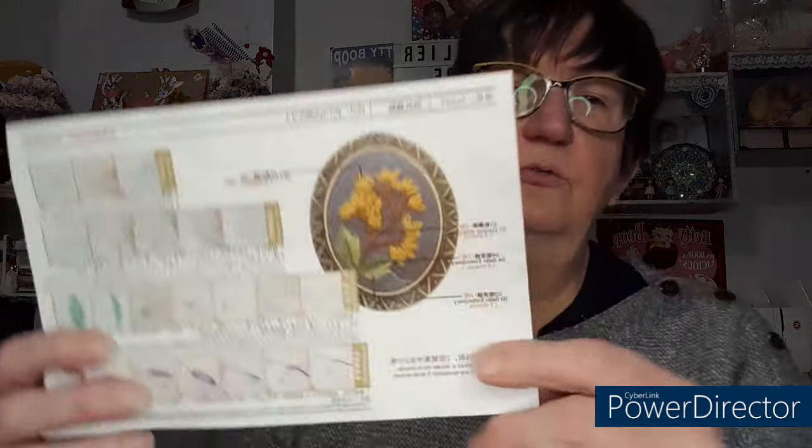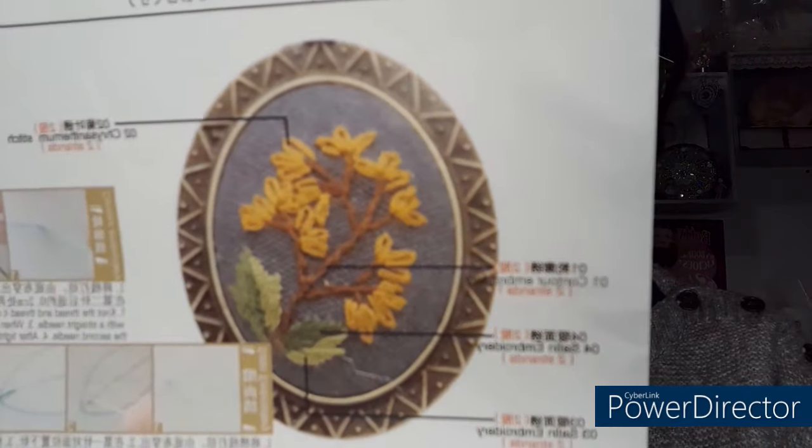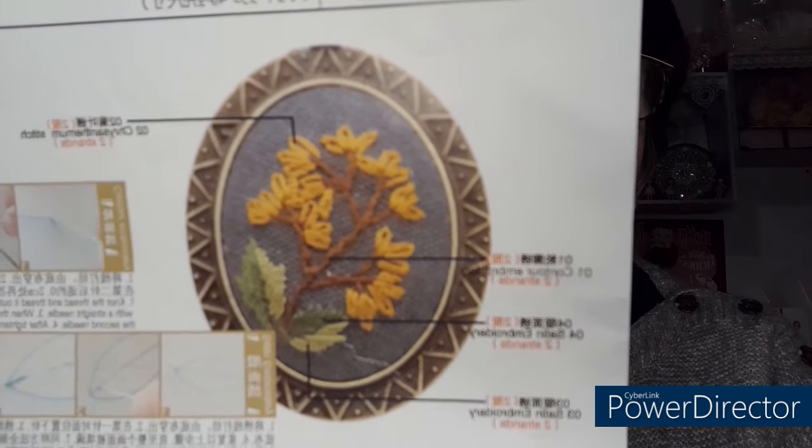Vous allez broder ça, et après vous allez le fixer là-dessus. Tout est expliqué dans la petite notice. Vous avez tout comment il faut faire. Vous avez deux modèles, mais c'est celui-là que vous allez faire. Donc, c'est une mini, mini, mini broderie.